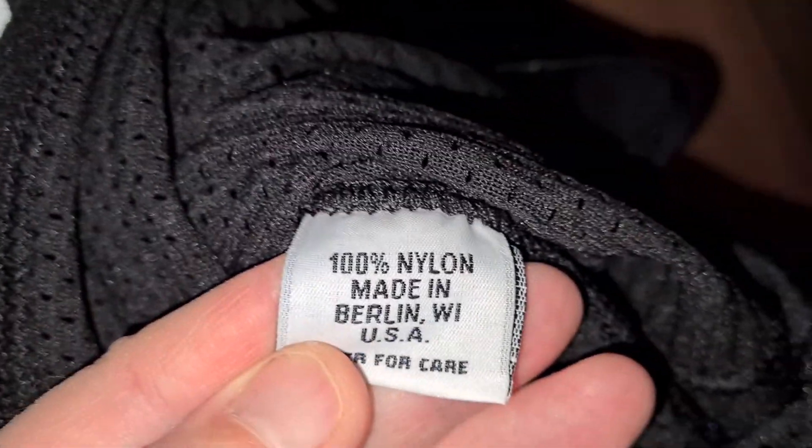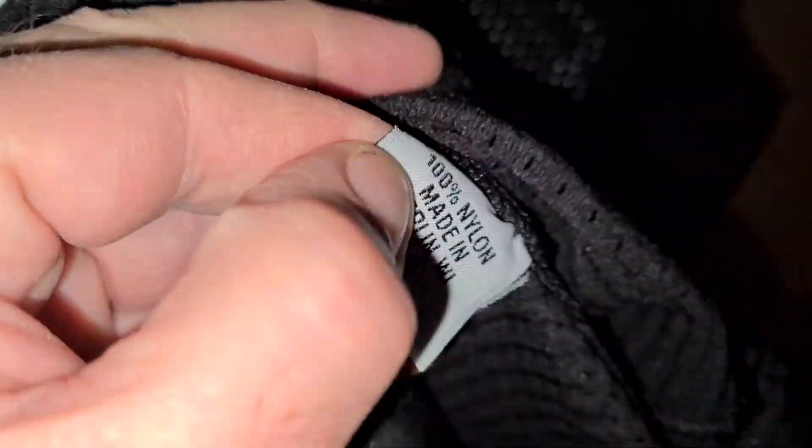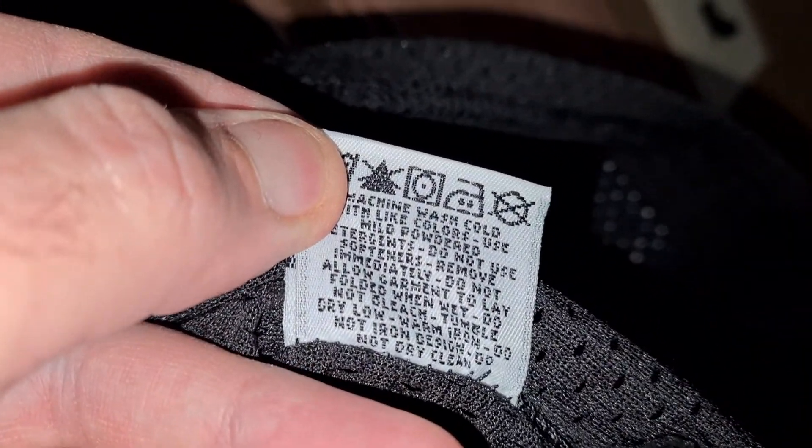You never know, they use jerseys as much as possible when it comes down to it. Let me find this real quick — there it is. Nylon, made in Berlin, Wisconsin. There you have it.